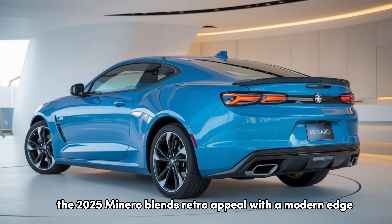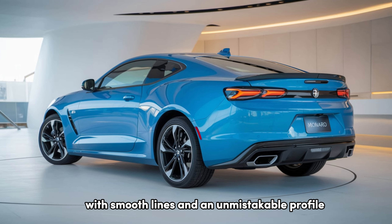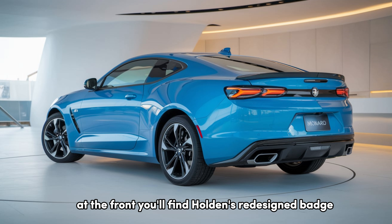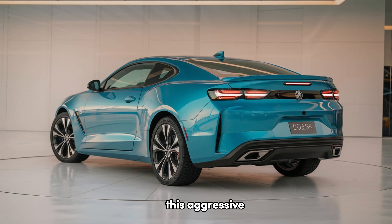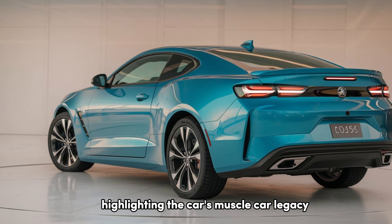The 2025 Monero blends retro appeal with a modern edge, paying homage to the original with smooth lines and an unmistakable profile. At the front, you'll find Holden's redesigned badge proudly placed on a bold, wide grille framed by sleek LED headlights. This aggressive yet refined look adds an assertive stance, highlighting the car's muscle car legacy.